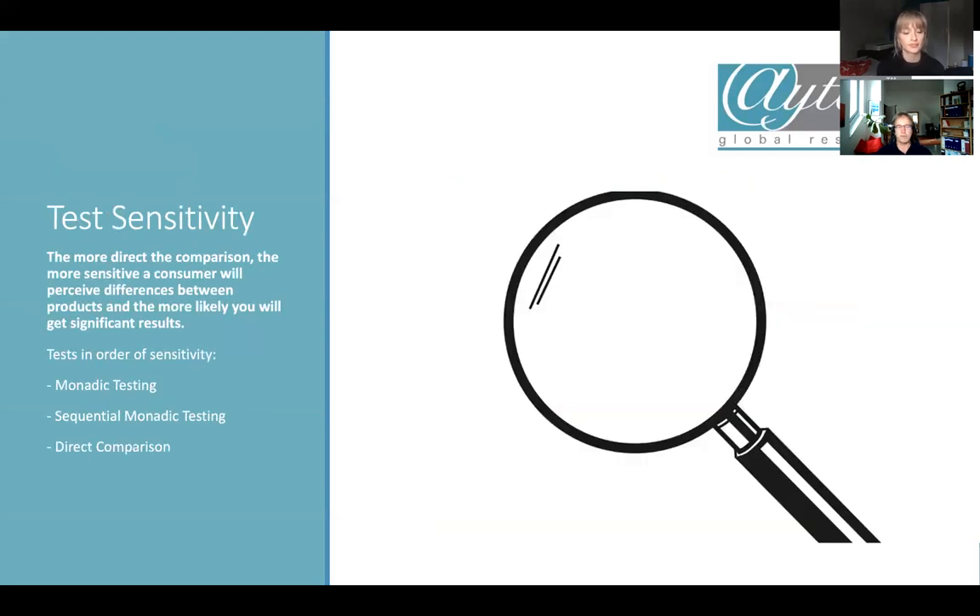The second consideration is test sensitivity. The more direct the comparison, the more sensitive consumers will be in perceiving differences. If you've got them side by side, you immediately see the differences. If you test them one after the other, you still have a fairly sensitive test. With a monadic test where you only test one product per group, this is the least sensitive. In order of sensitivity: monadic testing is least sensitive, sequential monadic is more sensitive, and direct comparison is the most sensitive for identifying differences.